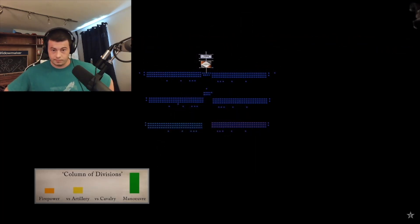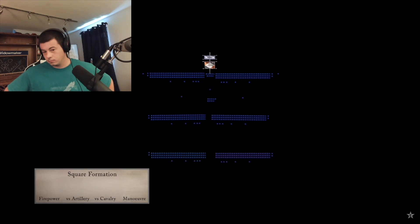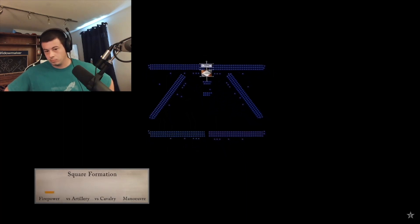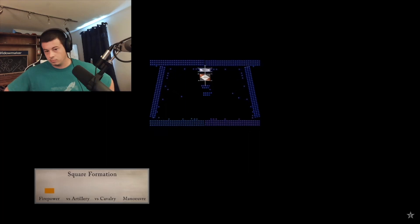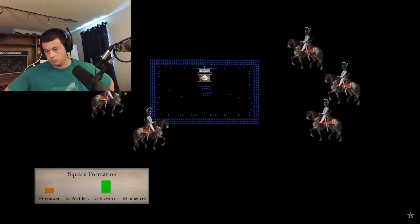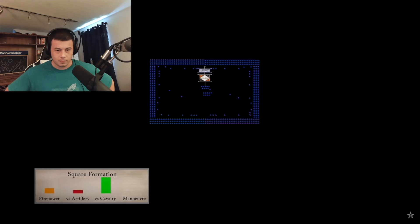A column could be closed up quickly to provide protection from cavalry. Or, if there was time, could form a square. With bayonets fixed, the battalion formed an all-round defense that often resembled more of a rectangle. Enemy cavalry could surround the battalion but not break in, as horses won't charge a solid wall of men and steel.